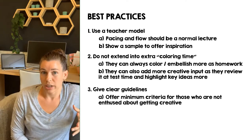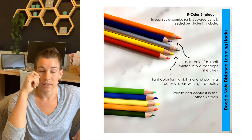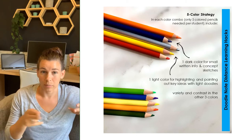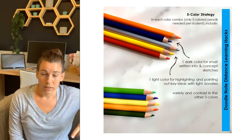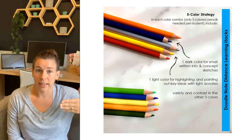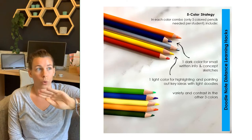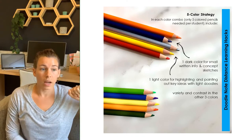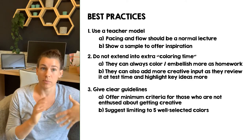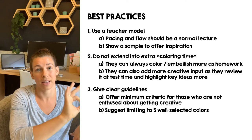Another strategy for implementing this: encourage your kids to pick just five colors. You can take a big pack of colored pencils and break it down for the whole class if you plan color schemes carefully. They need one really dark color for long chunks of text and sketches, a light highlighting color to use like a highlighter over words, and a couple more with contrast for color coding. Anytime you can have them color code different segments, that will help a lot — color coding sticks really well in their brains.